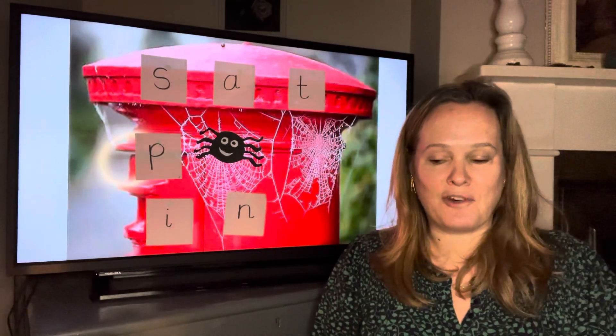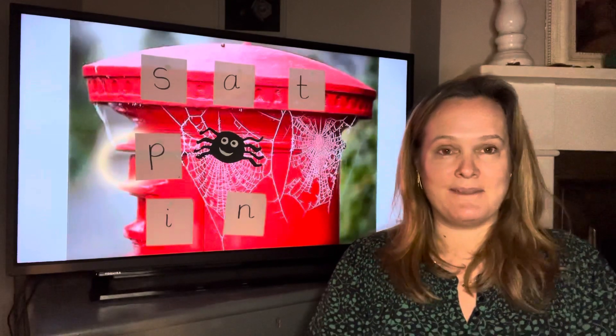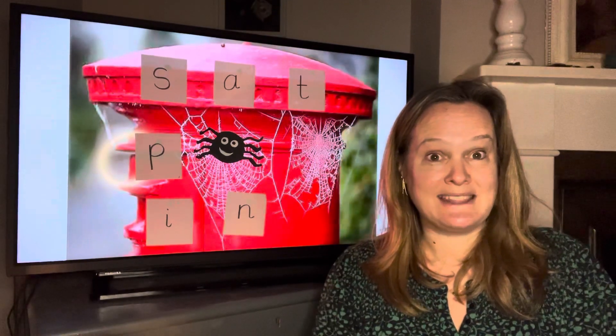Hello nursery, it's time for some phonics. Let's start by practicing the sounds we've learned so far. Are you ready? Make sure you do the action when you say the sound.